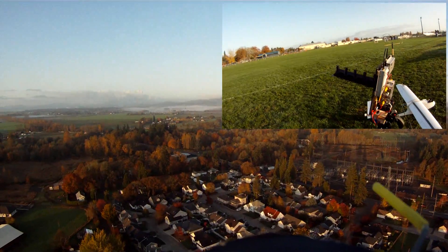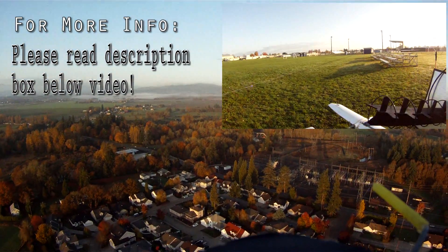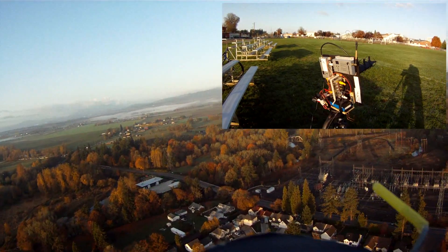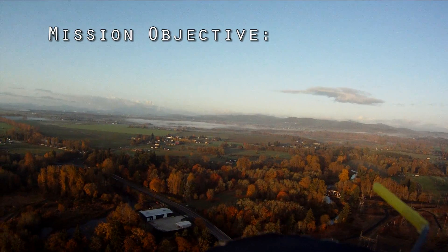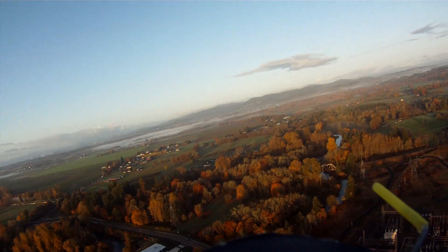When I first flew with the Dragon Link, I got out 5 kilometers, then a couple of times later I got out 6 kilometers. Right now today I'm shooting for 7 kilometers. We're going to be heading west from West Albany, and our objective is just to get maximum range — see how far we can go with this antenna setup.